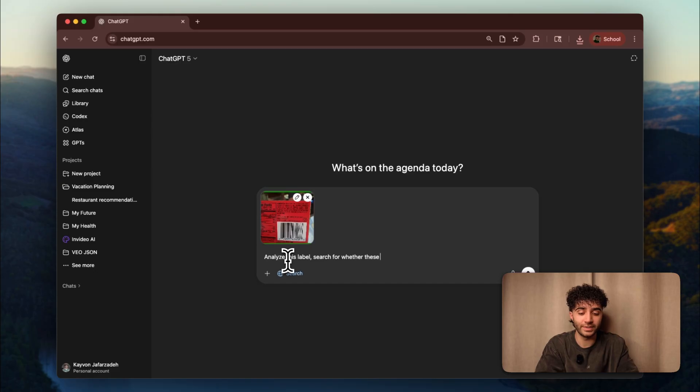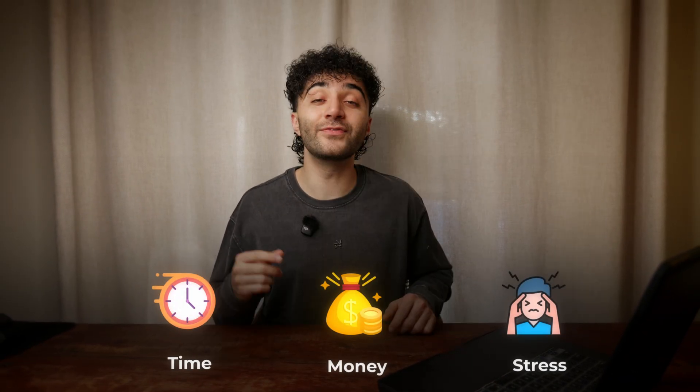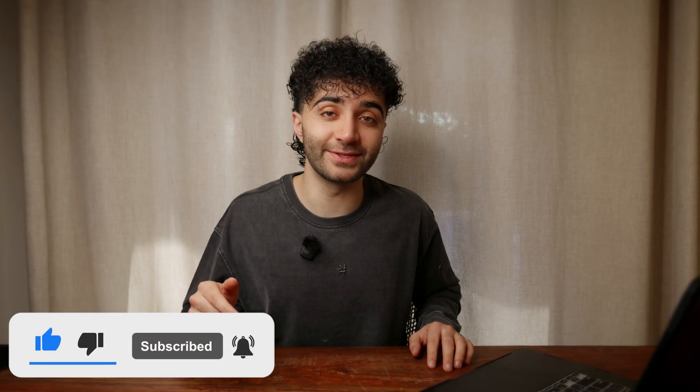Before we wrap up, let me show you something crazy — you can actually combine all of these skills together. Bonus: analyze this label, search for whether these ingredients are actually healthy, and suggest similar products with better ingredients that I can buy at Whole Foods. Image analysis, web search, and expert advice all in one query — you're stacking these skills to create super-powered requests. These aren't just party tricks; these are real skills that save you time, money, and stress every single day. Try one of these right now — pick one skill and actually use it today. Subscribe and hit the bell; I'm dropping game-changing tutorials like this every week. Comment below which skill you're trying first — you're not just learning ChatGPT, you're learning how to have a super-intelligent assistant that never sleeps.